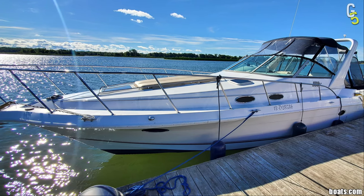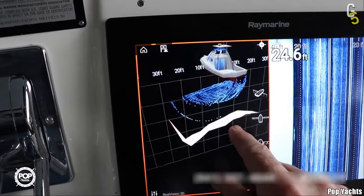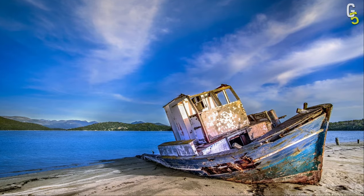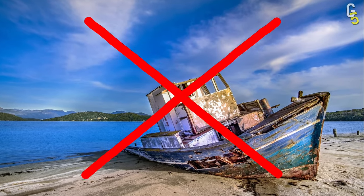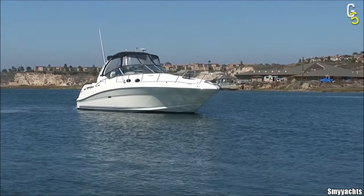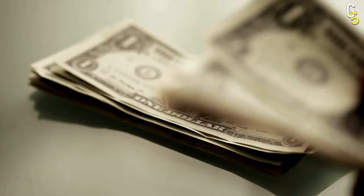In this video, we'll show you the top 5 cheapest yachts everyone can buy. If you're expecting to see old, rusty boats on this list, you're absolutely wrong. You're about to see amazing yachts in perfect condition that you can buy for unbelievably low prices.